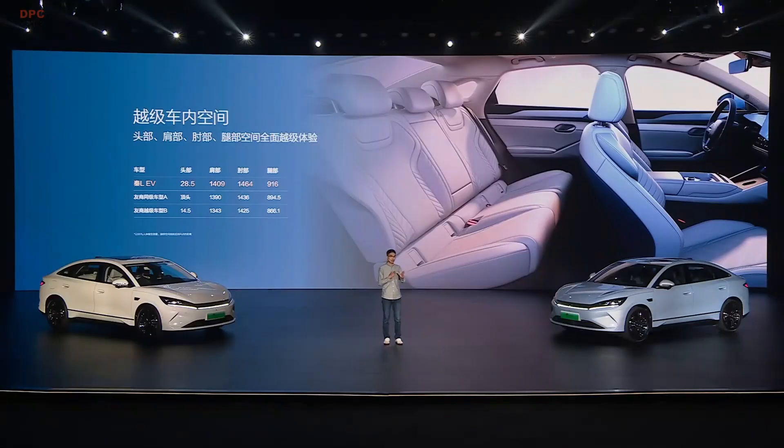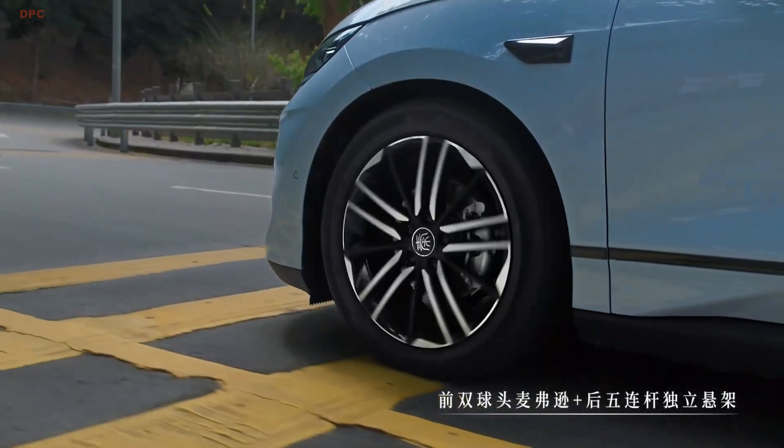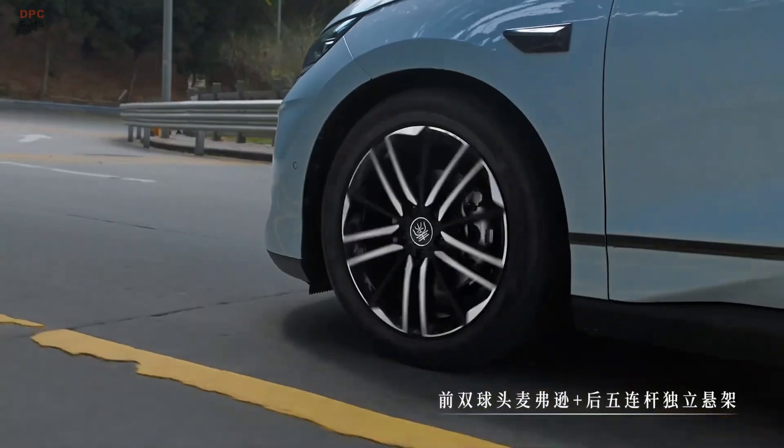It offers a tight turning radius of just 5.4 meters, making it city-friendly. You can pick from four exterior colors: gray, white, green, and beige.